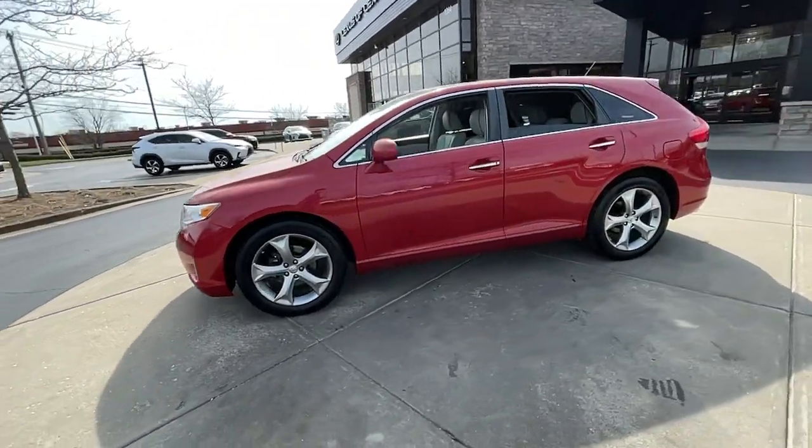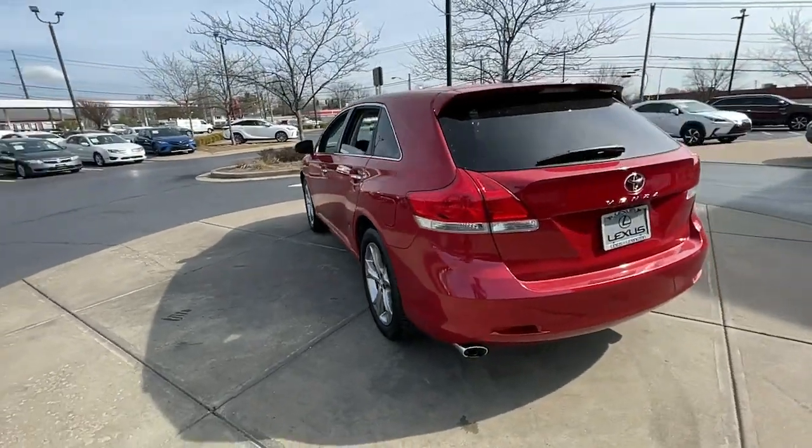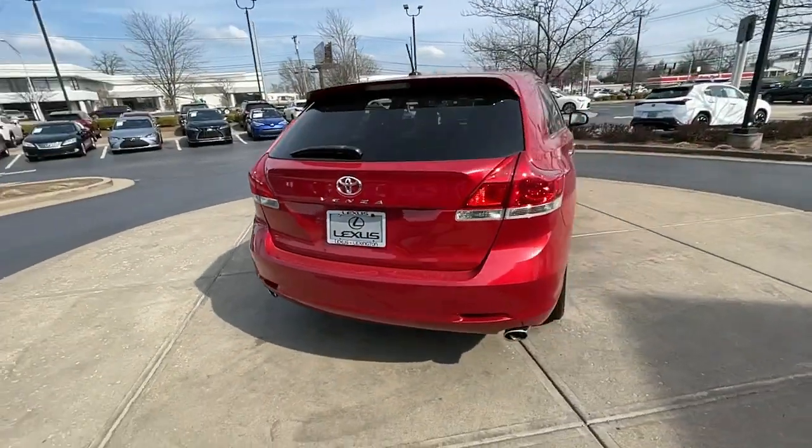Get into the 2011 Toyota Venza. This vehicle is an outstanding buy with fewer than 150,000 miles on the odometer.